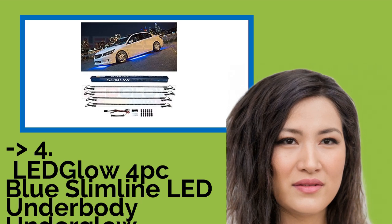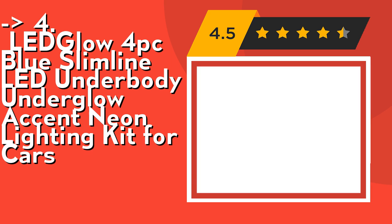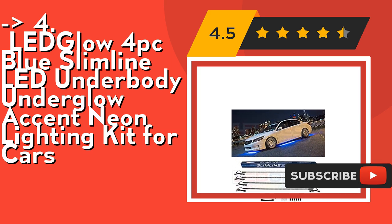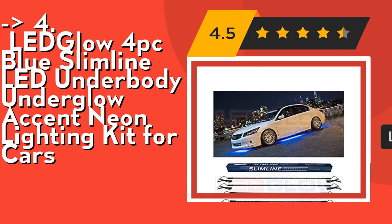Customers are king, and according to them one should buy this one — the Ledglow 4 PC Blue Slimline LED Underbody Underglow Accent Neon Lighting Kit for Cars. It features solid color illumination; the kit is turned on and off with an included power switch. Includes mounting hardware and installation instructions. Check out the link in the description to buy this product from Amazon.